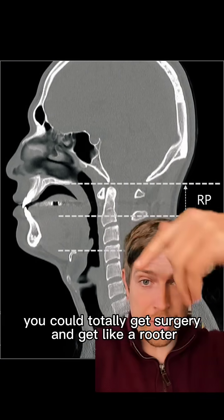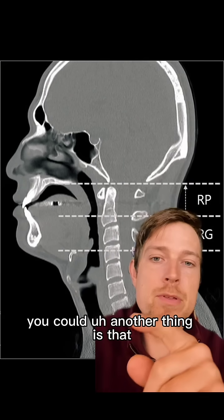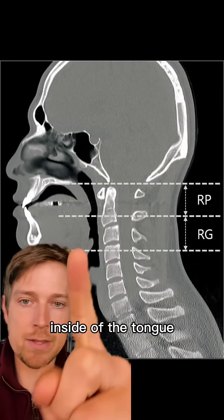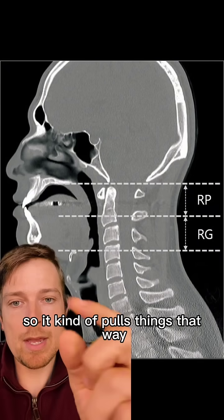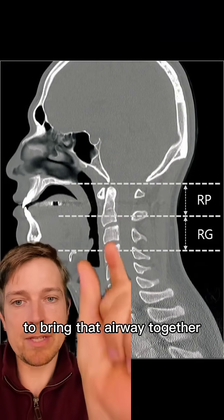Now you have two options. You could get surgery and go in there. Or, another option is that you could simply increase the muscle tension inside the tongue, so it kind of pulls things open that way, and also improve your breathing pattern so you have less of a trigger to bring that airway together.